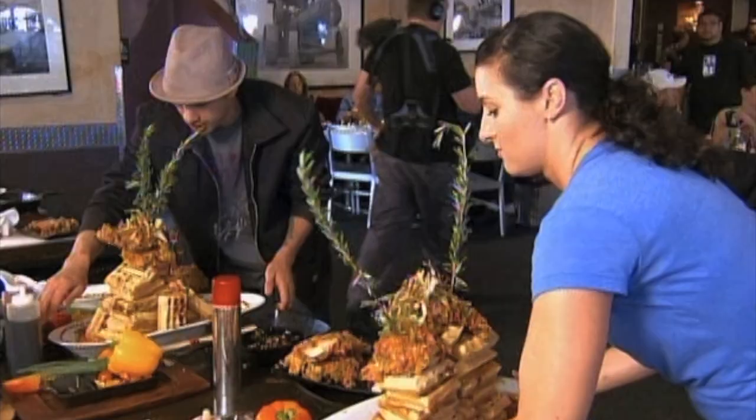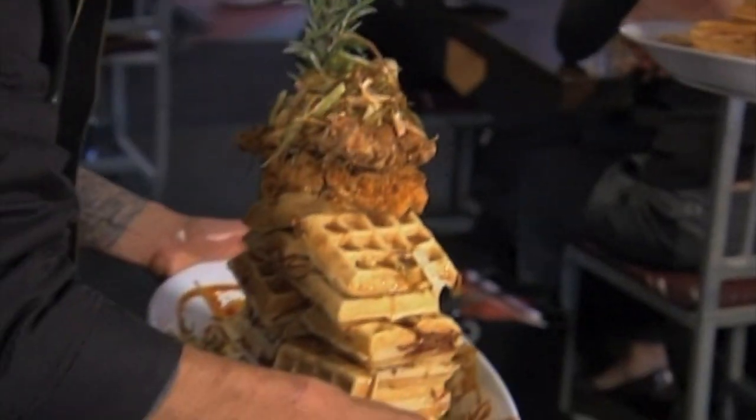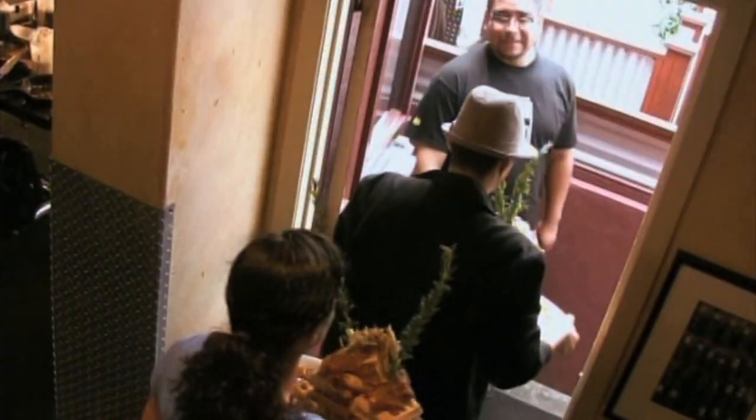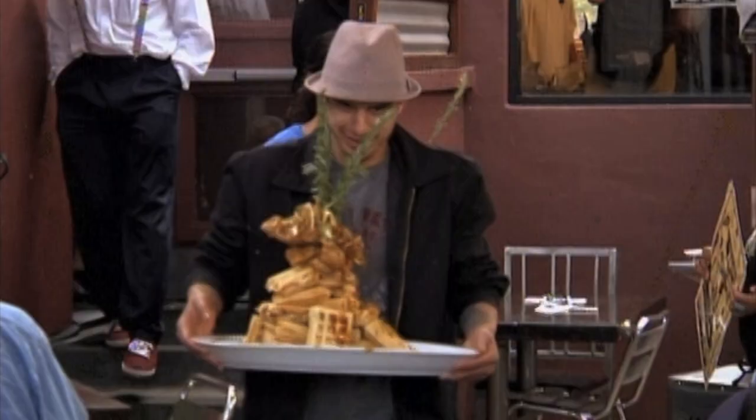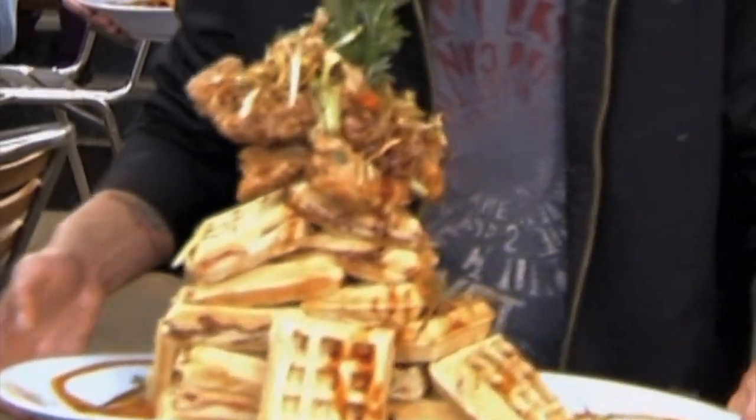We get our stacks in place. They're somewhat teetering, but I don't know how much more solid they can be. Nice and easy, don't let it fall. This is totally gonna fall — let's rush it!